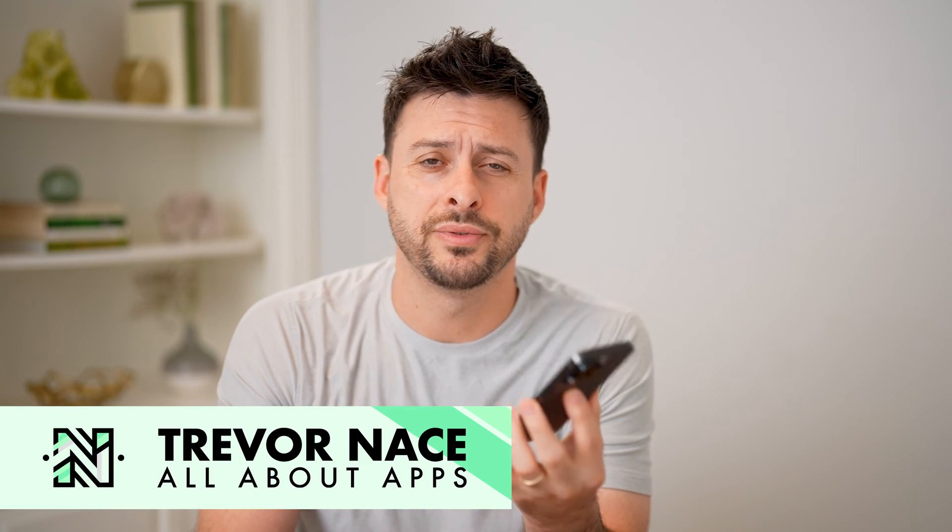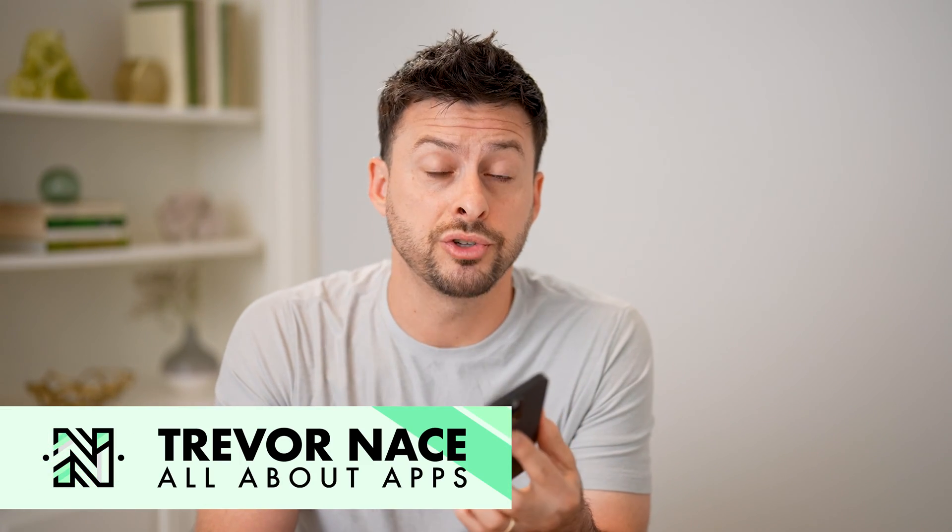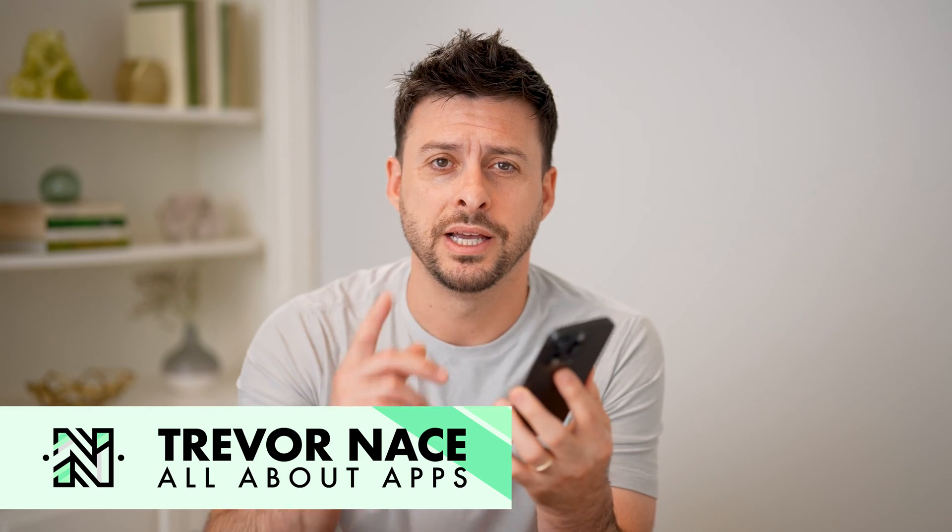Hey guys, Trevor here. In this video, I'm going to show you how to check the purchase date of an iPhone. It's pretty quick and easy, so let's jump right in.